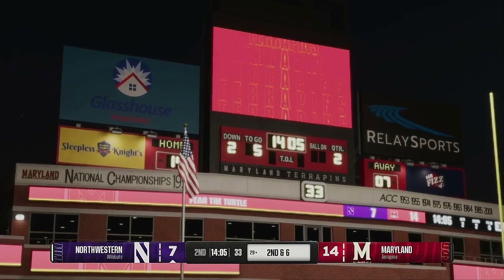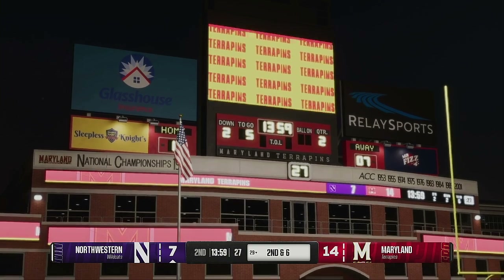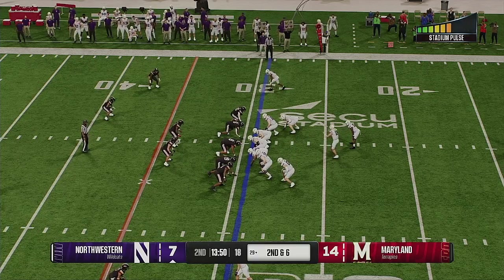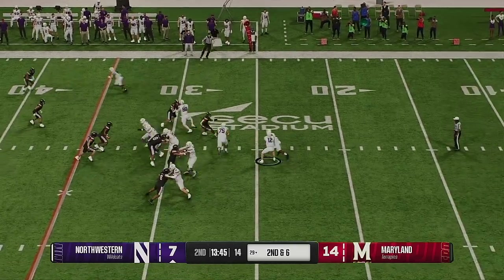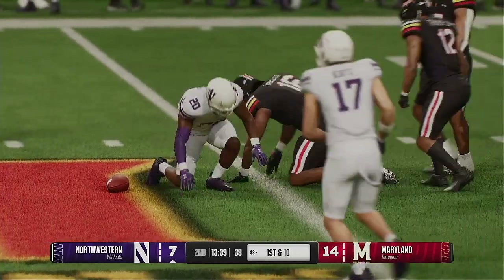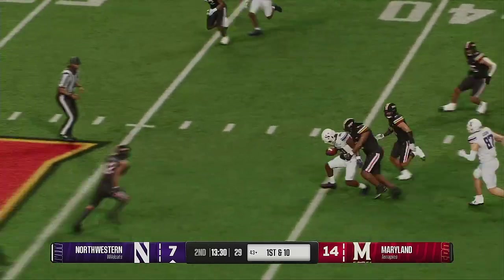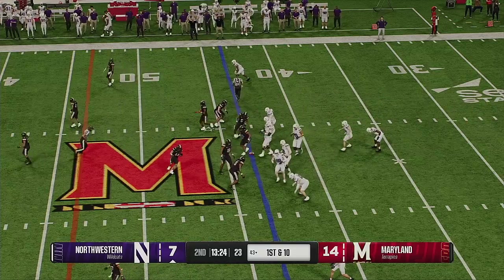Offense in hurry-up mode. They'll hand it off. Tackle made after a nice pickup. What I love here is just the vision by the running back — showing great patience. The hole opens up, and then he's able to use his speed to pick up some good yards. That's a solid run, good for first-down yardage.